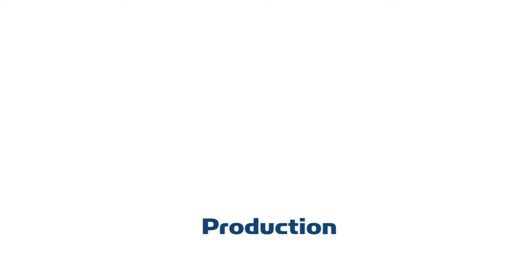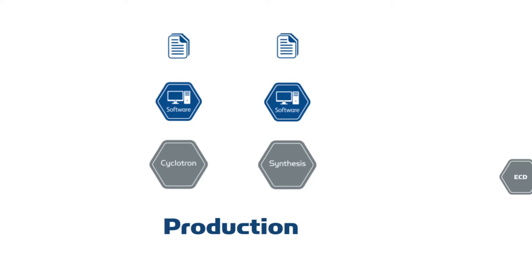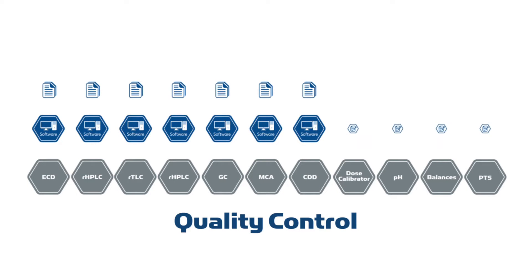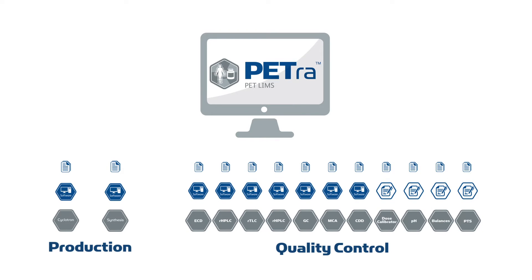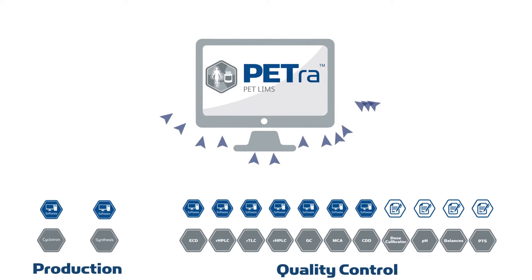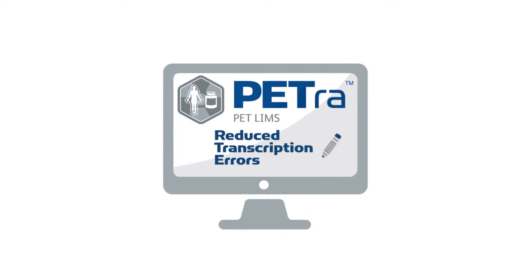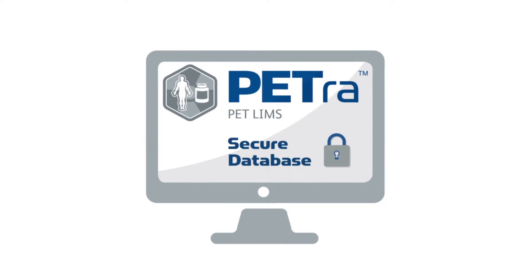During the phases of PET production, facilities manage data from a range of equipment and software packages, resulting in multiple outputs and reports. Petra removes the need for multiple paper reports as it captures data directly from the equipment during the process, eliminating transcription errors and storing all vital batch information in a secure database.